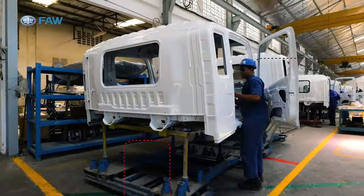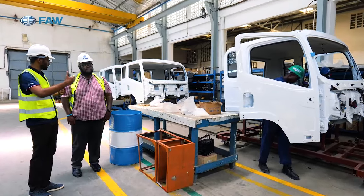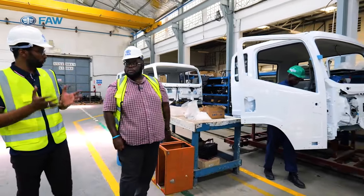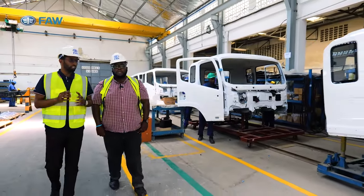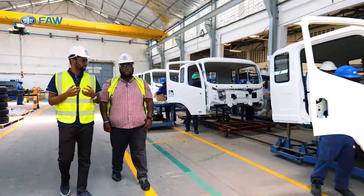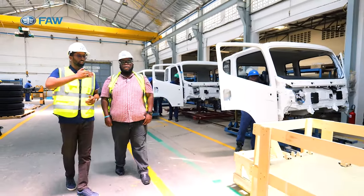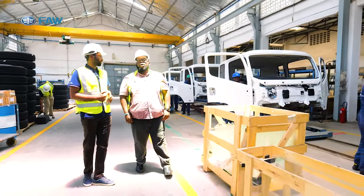The fourth part is the glassing — the rear glass, pilot glass, and windscreen. Then the last, final part is where they do the final touches: any stickers, decorations, and small plastic parts that need to be fitted. After this fourth part, the cabin is ready to be mounted on the chassis.